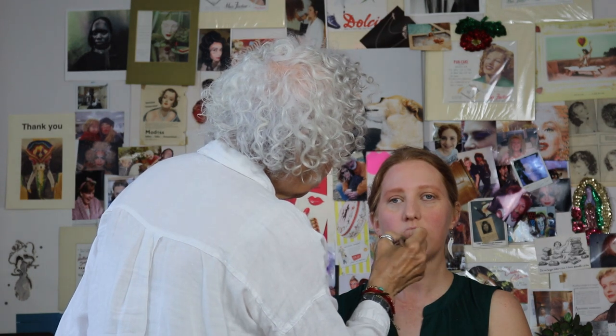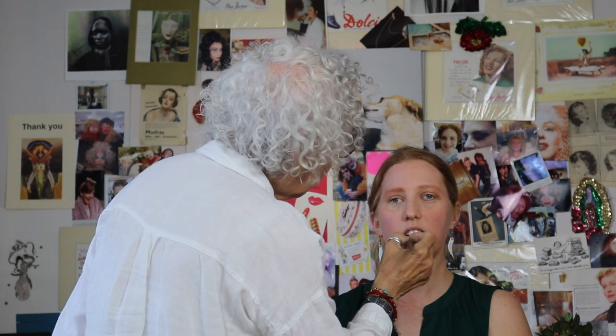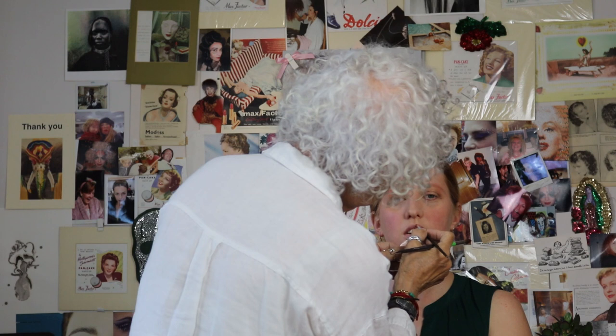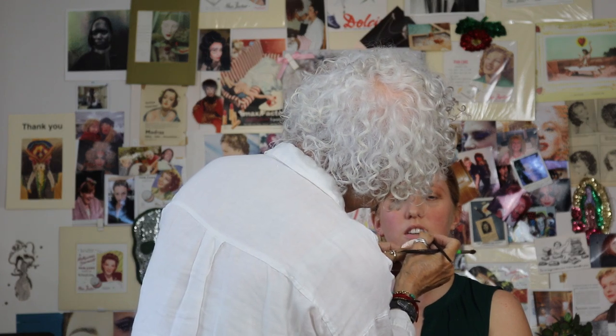I'm not doing any eyeliner — this is just a stain because I want the attention to go up. You've got lovely skin, thank you.